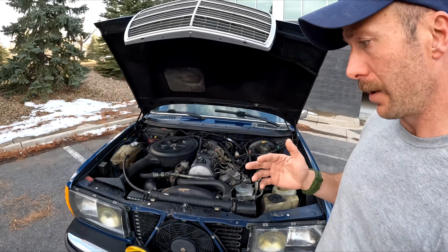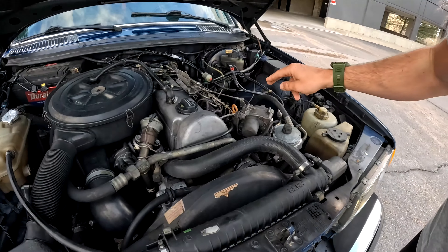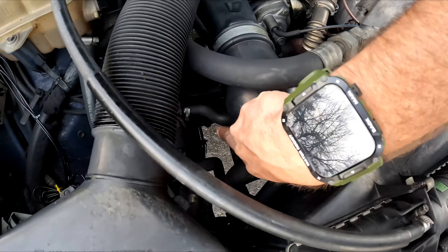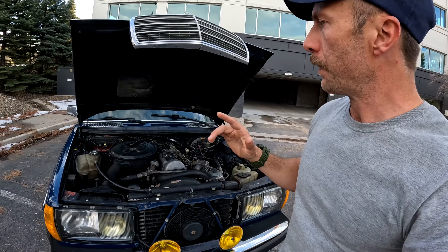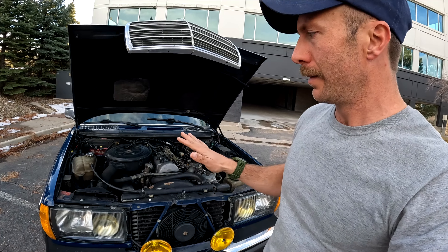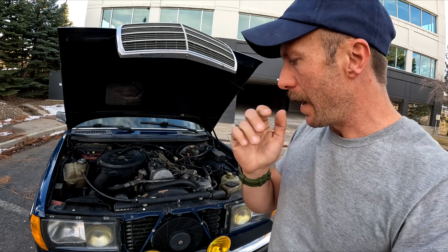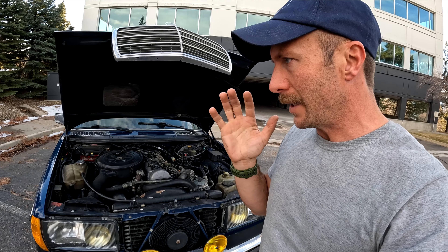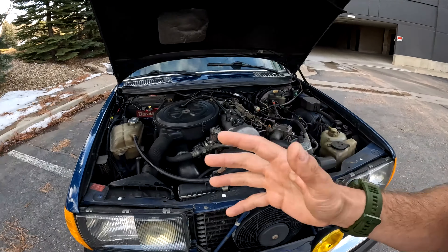I've owned this car for several years now. I've never been left stranded. The only thing that has ever failed on this car was the alternator — this guy right down there — and it still got me home even after the alternator completely seized up. It has always started, it has always got me to my destination, and it has never left me stranded. That is rare to say about a lot of cars today.